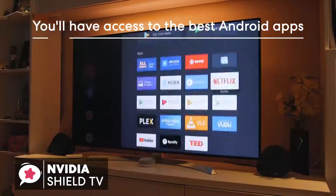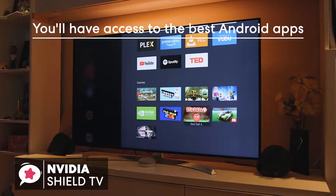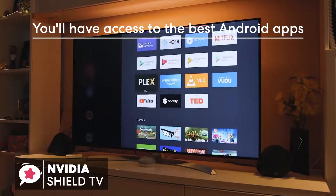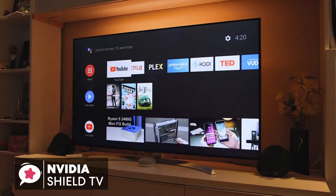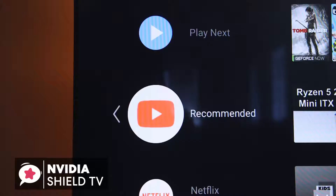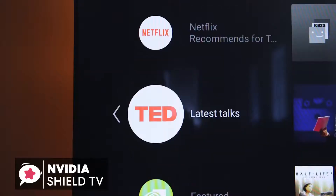Additionally, you'll be able to access the best Android apps, which includes all the most popular services like YouTube, Netflix, Hulu, Amazon Prime, Spotify, etc., along with media streaming platforms like Kodi and Plex, for those who have media collections they want to enjoy.